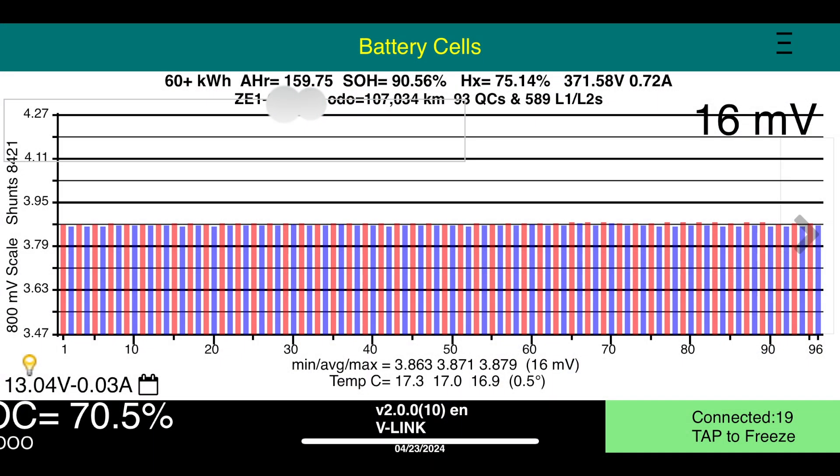This is the LEAF SPY information that matters — the battery cells page. On the horizontal scale we have the number of modules, which is 96. Each module contains three cells. The vertical scale is the module voltage. The state of health of this battery is 90.56% — far from dead, as the EV haters would have you believe. This drive battery has degraded a little over 9% in five years, which is pretty good for a drive battery with no active cooling capabilities. It's only air-cooled.